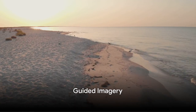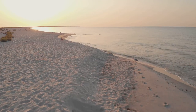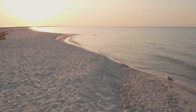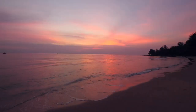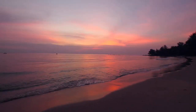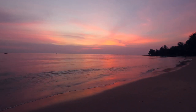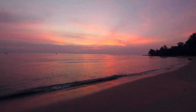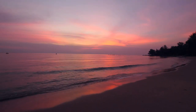Imagine yourself in a serene and peaceful place. Close your eyes if you haven't already and let's embark on a journey to tranquility. Picture a beautiful sandy beach with the gentle waves lapping at the shore. The sun is setting, casting a warm, golden glow across the vast expanse of the azure sea. You can hear the rhythmic sound of the waves like a soothing lullaby washing over you, calming your mind and relaxing your body.